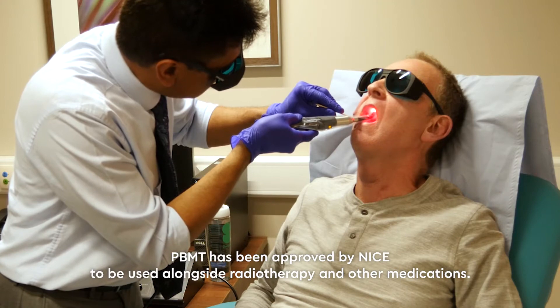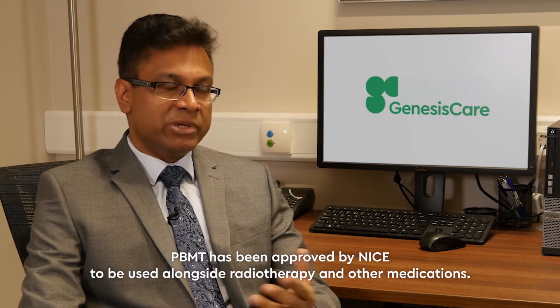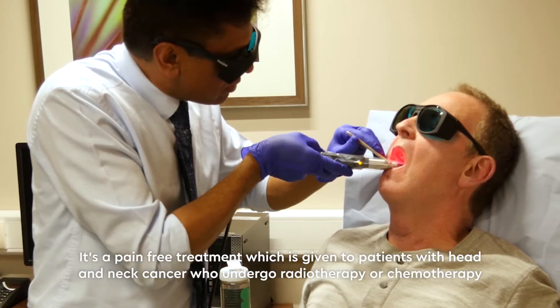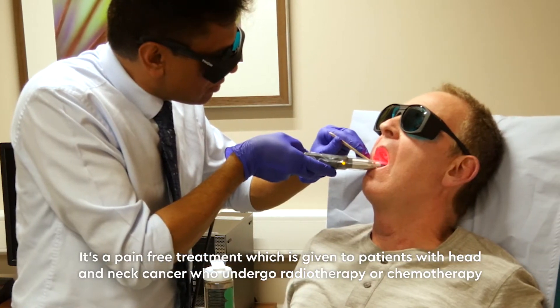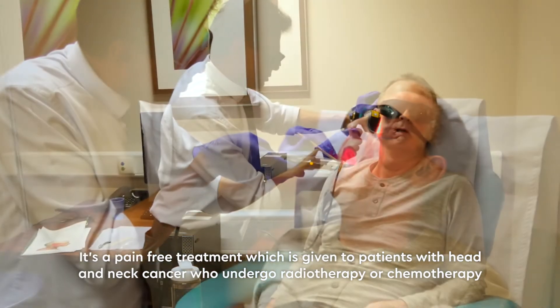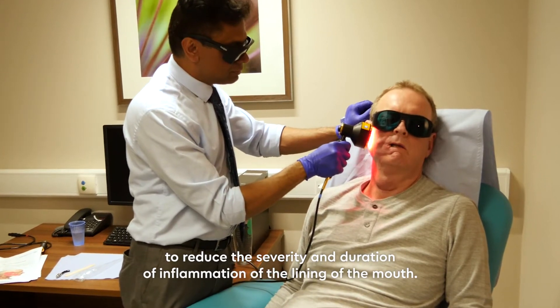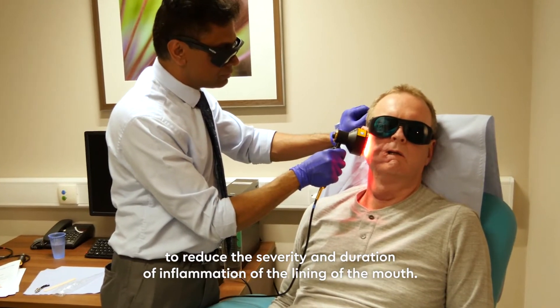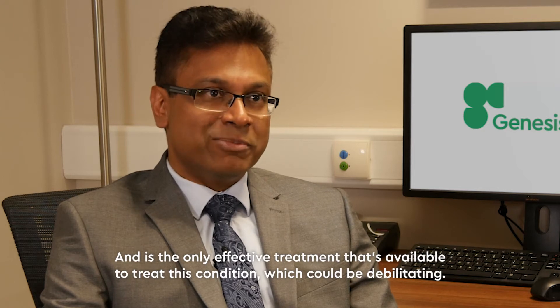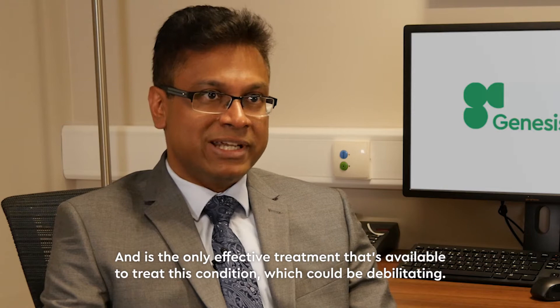PBMT has been approved by NICE to be used alongside radiotherapy and other medications. It's a pain-free treatment given to patients with head and neck cancer who undergo radiotherapy or chemotherapy, to reduce the severity and duration of the inflammation of the lining of the mouth. It's the only effective treatment available to treat this condition, which can be debilitating.